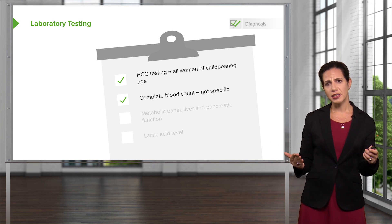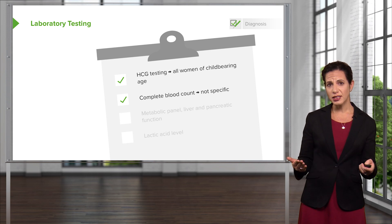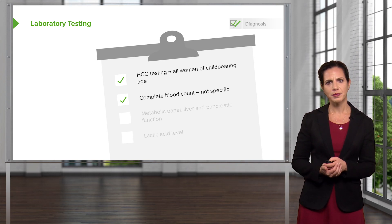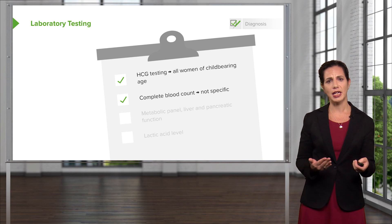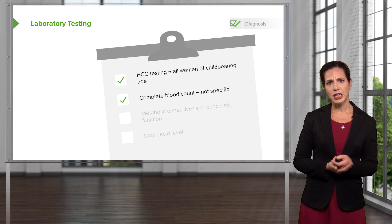The white blood cell count can increase in pregnancy, with stress, and certain medications can increase it as well. Also on the CBC, you'll get an idea as to whether or not the patient is anemic, which can also potentially help you.